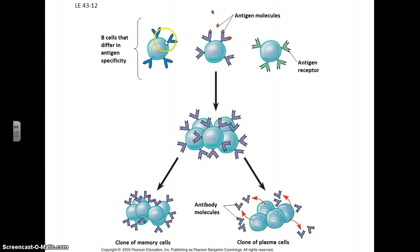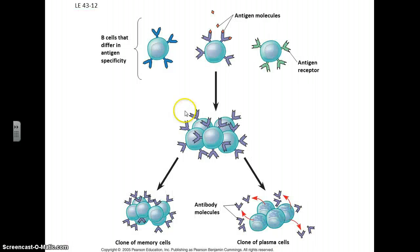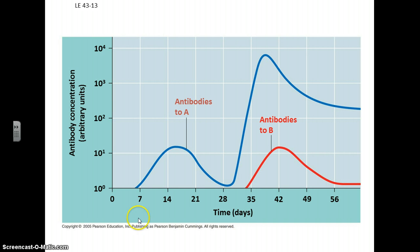We have B cells with different membrane proteins that can identify different antigens. When a particular antigen presents itself and a particular B cell has the correct proteins to identify it, it will quickly proliferate. The antigen itself can activate these B cells and cause them to proliferate, making memory cells and plasma cells that then produce antibodies that roam around and find the foreign object. When a particular foreign object with particular antigens presents itself, you get a rapid production of antibodies unique to that antigen, which helps you fight off the pathogen.